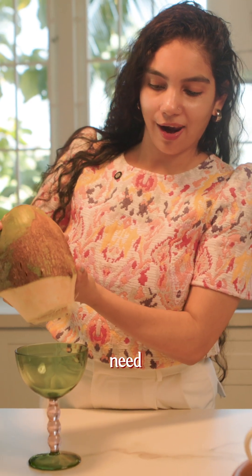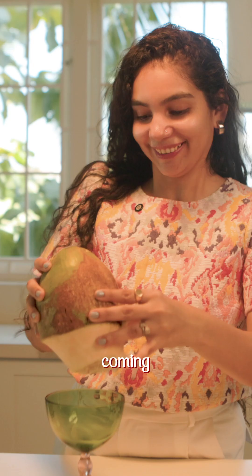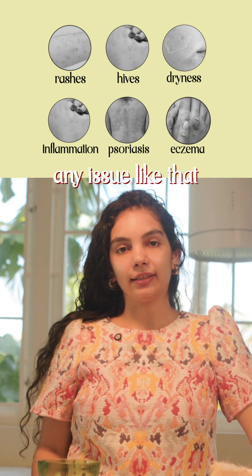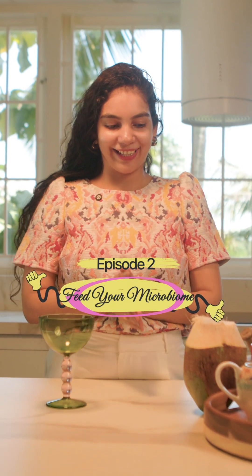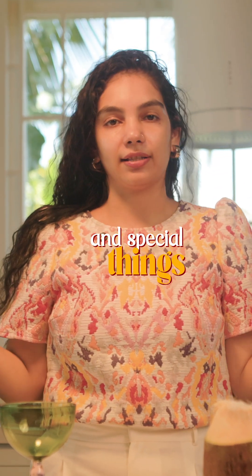If you have any rashes, hives, dryness, inflammation, psoriasis, eczema, or any issue like that, it is because your gut is not okay. The next most important axis — which I think has the most obvious impact on your body — is the gut-skin axis. There are lots of special recipes and special things available in the market.